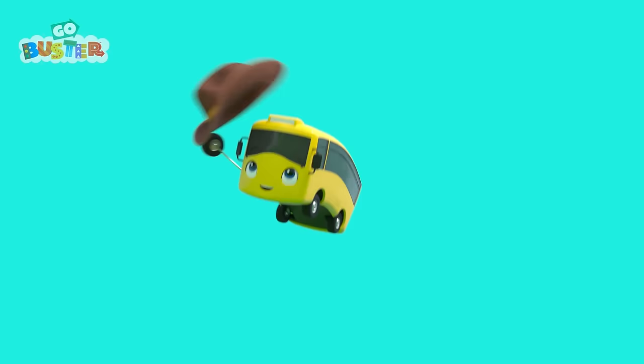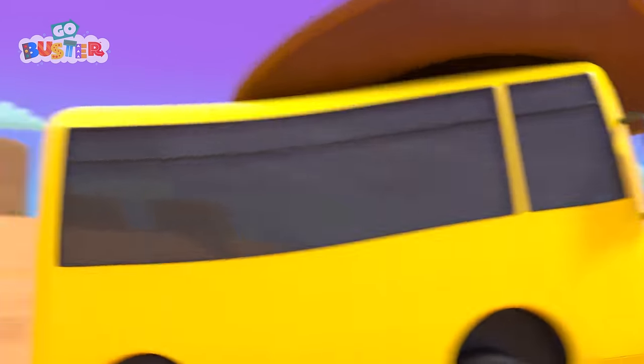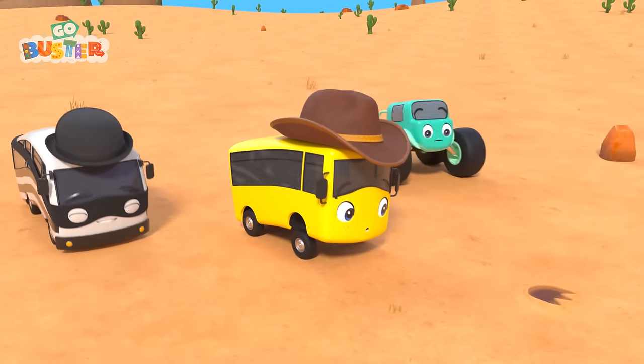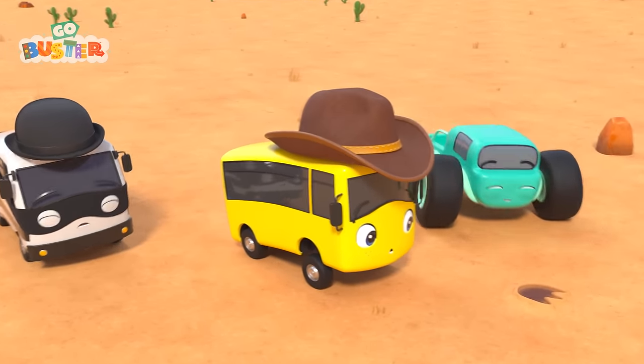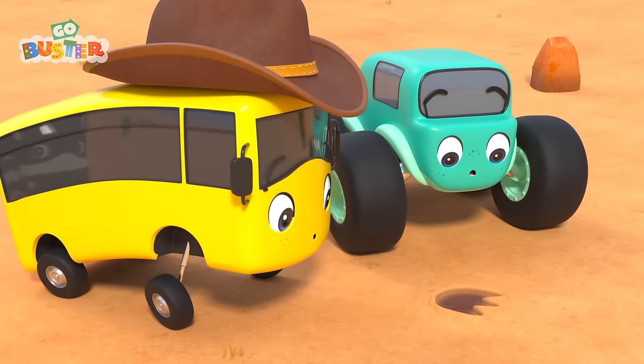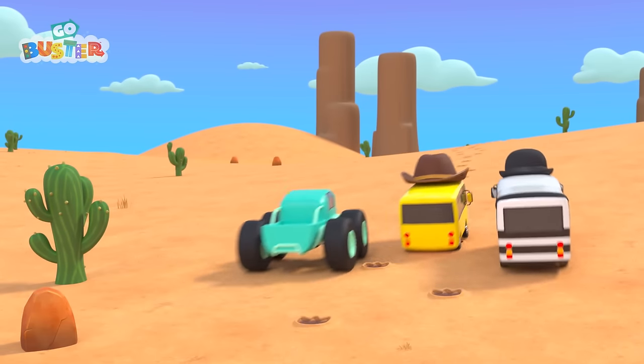We can look for the hat using our imagination. Now we can turn the search into a fun game. Off they go. It's time to look for that hat. Whoa! Those are very big footprints. They decide to follow them and see where they go.